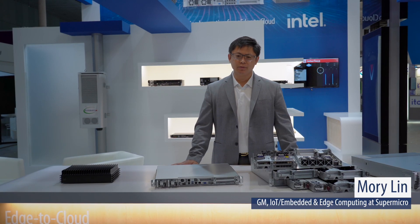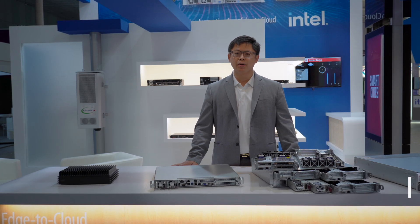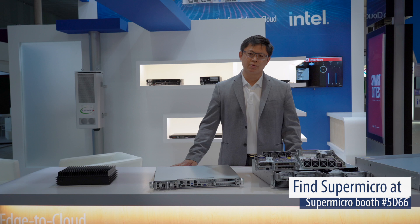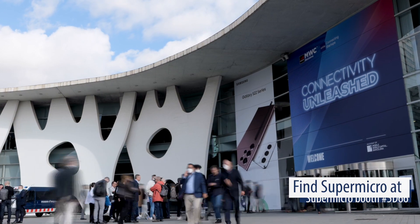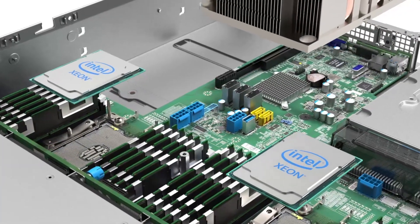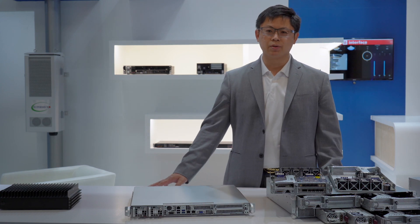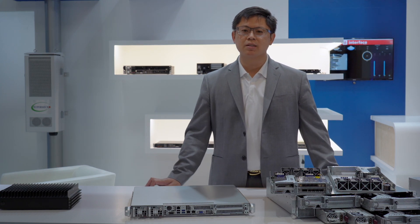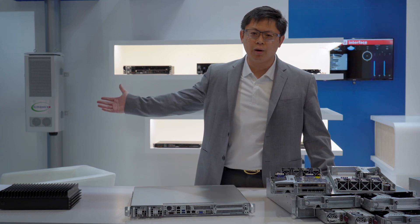Welcome to Supermicro. We are here in Barcelona for Mobile World Congress 2022, proudly presenting Supermicro solutions from the data center all the way to the edge, featuring third-generation Intel Xeon scalable processors. This time we are going to present not just solutions inside the data center, but also the possibility of outdoor edge computing.